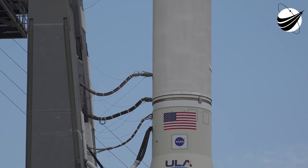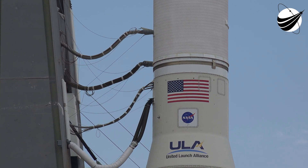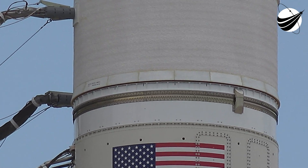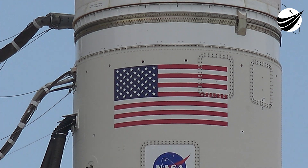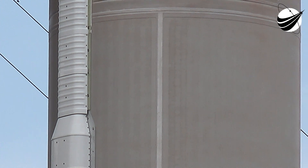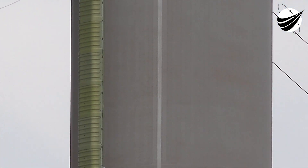Proceeding with the count. ALC, verify T-Zero is set for 22:54:47 Zulu. Verified. Minus five minutes. LC flight, Starliner configured for terminal count. Roger.